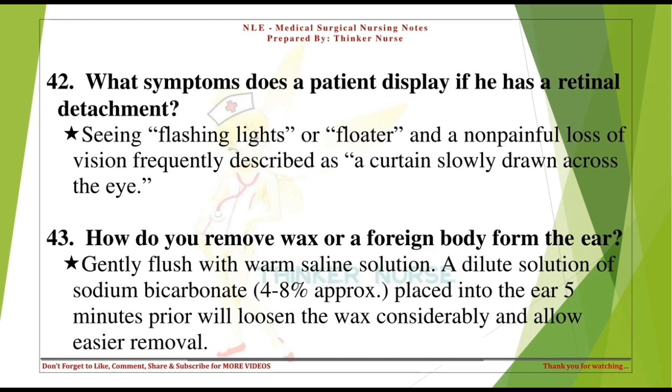How do you remove wax or a foreign body from the ear? Gently flush with warm saline solution. A dilute solution of sodium bicarbonate (4-8% approximately), placed into the ear 5 minutes prior, will loosen the wax considerably and allow easier removal.